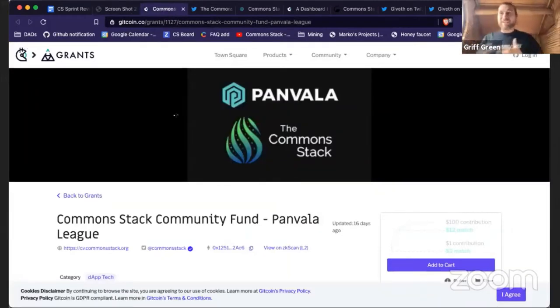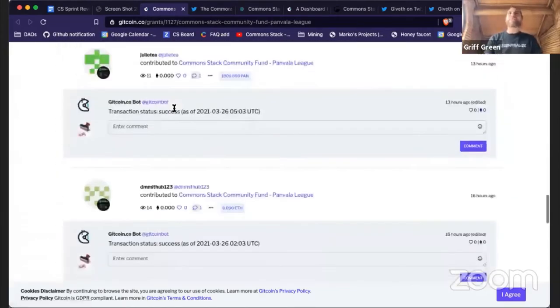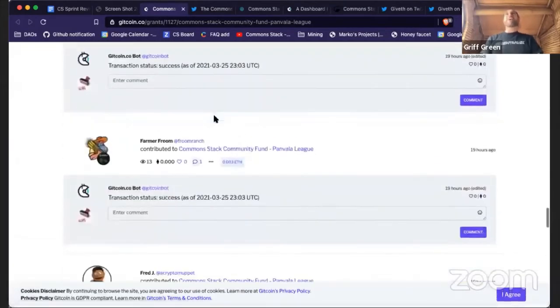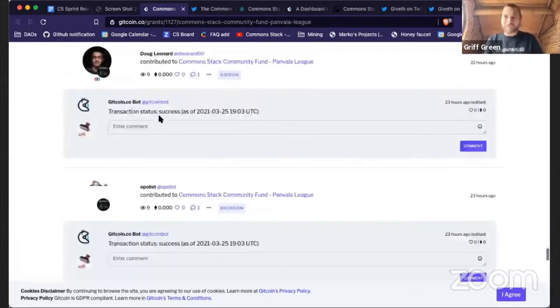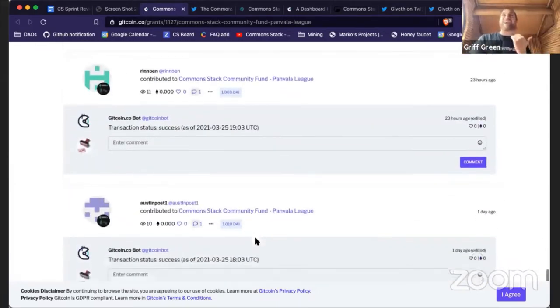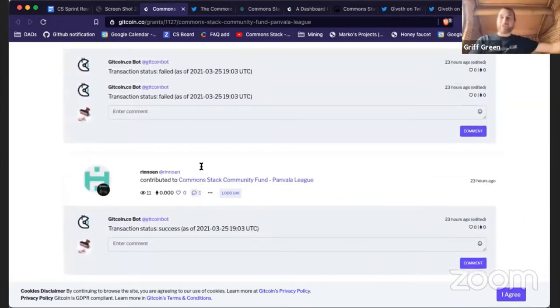The other big thing that happened this sprint was Gitcoin Grants. Every round we have the Common Stack Community Fund, and we had so much support from you guys. So many people donated so much to us — thank you Fred, thank you Juliette T, and so many others. We raised a lot of funds and hopefully we'll still end up number one in the Panvala relief grants.